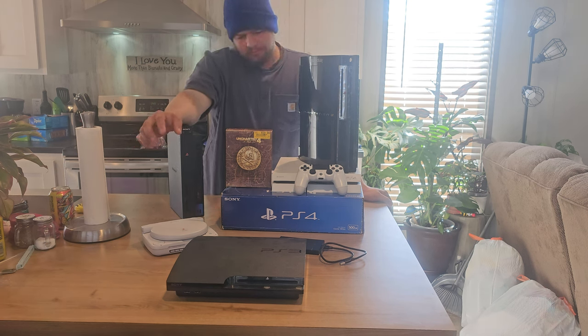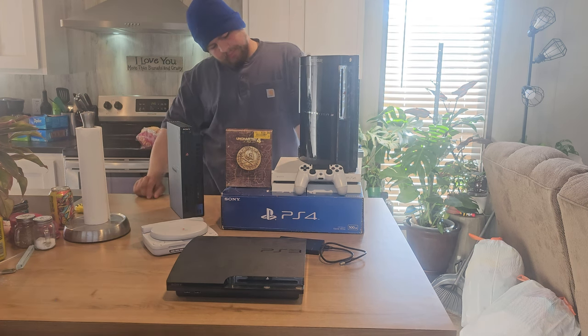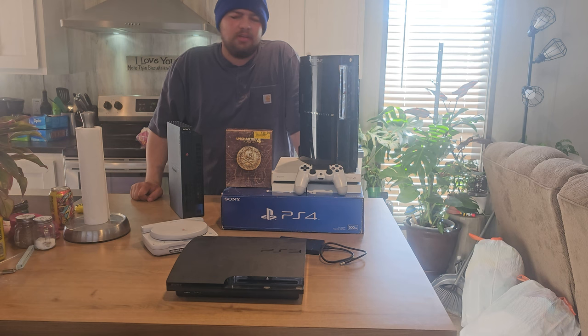And then I'm also missing a PlayStation 1 launch model, a PlayStation 2 Slim, a PlayStation 4 Slim, and the PS4 Pro. So I'm glad we finally got the PS4.